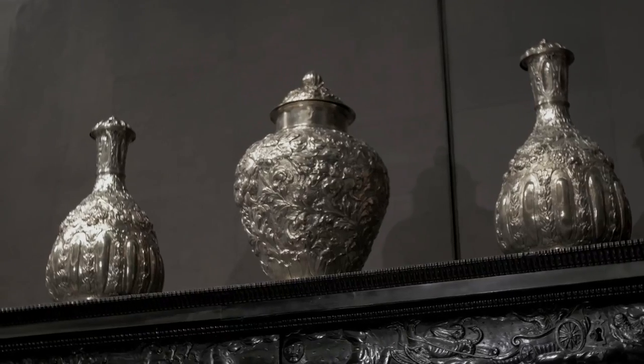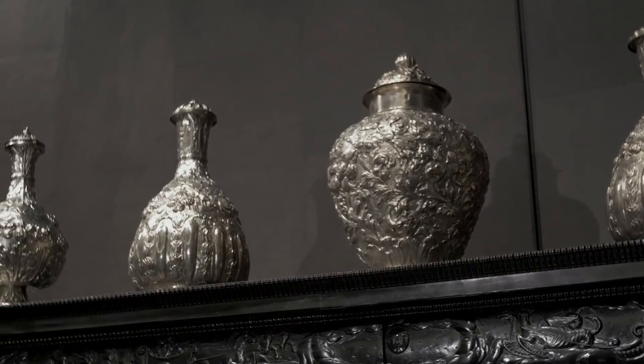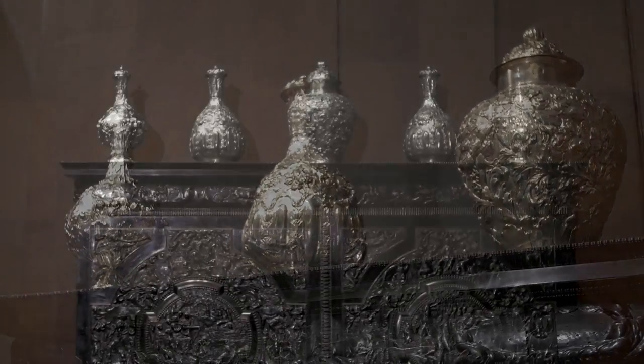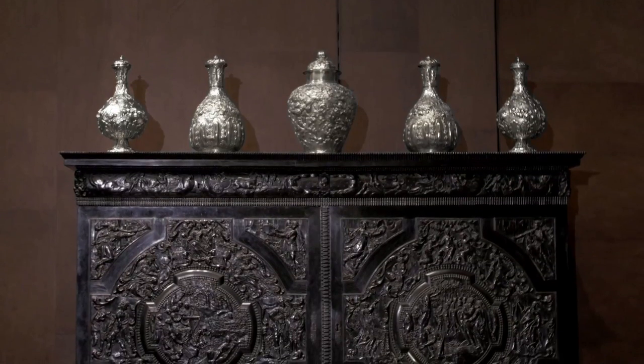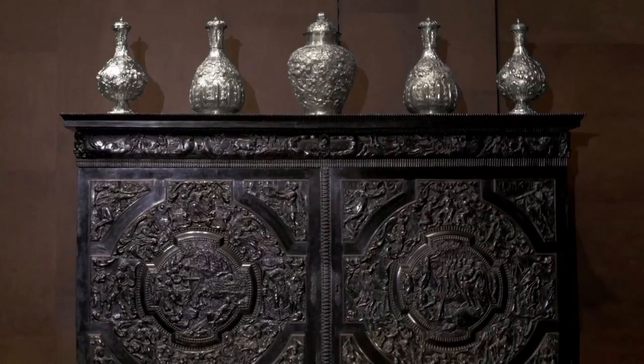In England, when Chinese porcelain was not available, the nobility ordered garnitures made of fine chased silver from local craftsmen. The shiny embossed decoration complements and contrasts with the carved ebony cabinets on which they were displayed.